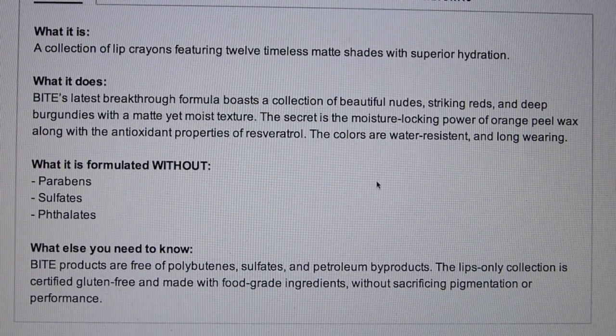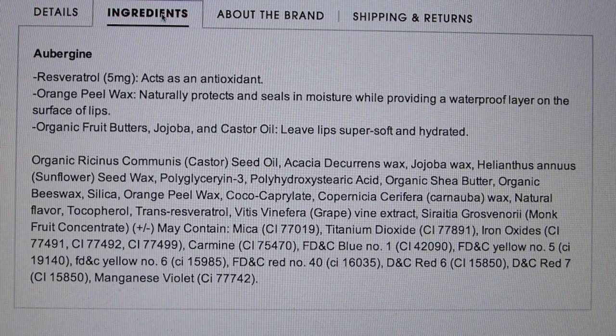It's a collection of lip crayons featuring 12 timeless matte shades with superior hydration. Bite's latest breakthrough formula boasts beautiful nudes, striking reds, and deep burgundies with a matte yet moist texture. The secret is the moisture-locking power of orange peel wax, along with the antioxidant properties of resveratrol. The colors are water resistant and long-wearing, and the resveratrol apparently acts as an antioxidant.